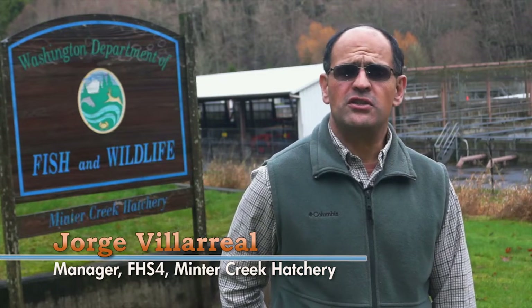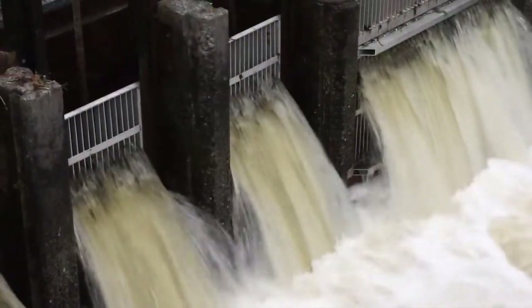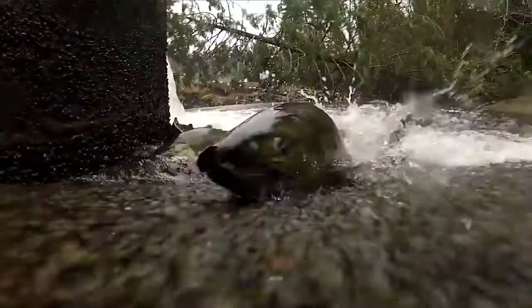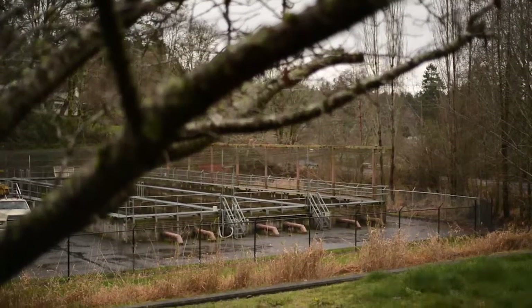This facility was built in 1936 as a co-op project between the University of Washington and the Department of Fisheries. In 1993 through 1997 this facility was refurbished, and to date many other hatcheries throughout the state, when they're renovating, come and look at this one.